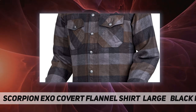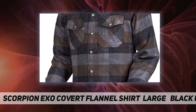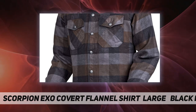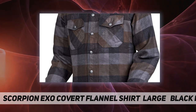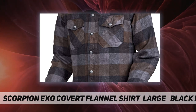Scorpion has been making protective riding apparel for over 10 years — they know that stupid hurts. They didn't just take a flannel shirt, add some Kevlar thread, and call it a protective garment. The Covert Flannel was designed from the very beginning to protect from abrasion and impact.